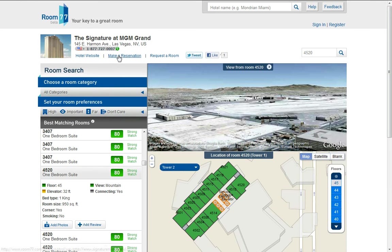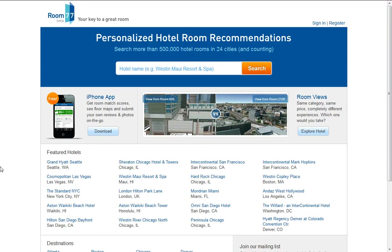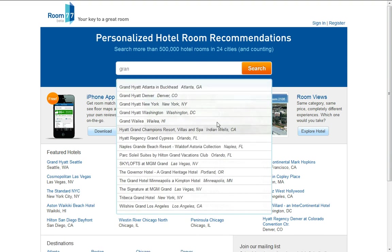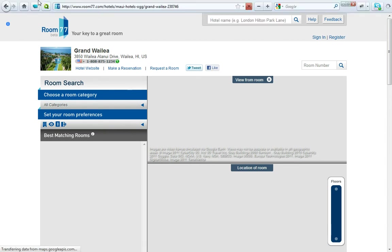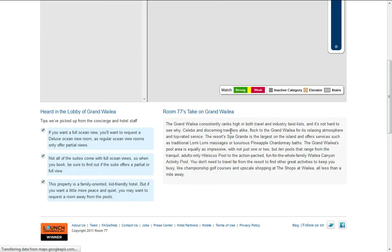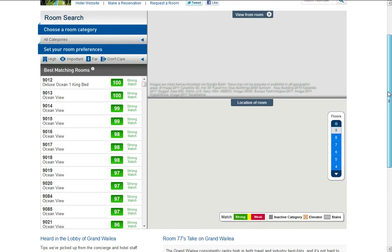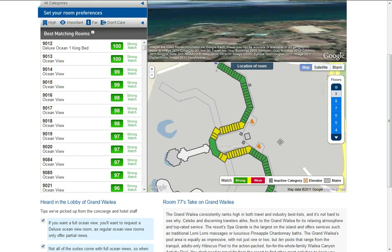I hope you enjoy that little website I found. I actually learned about it from a magazine. Please use this website if you ever need to find a hotel. Rate, comment, and subscribe. I'm just going to look at some more while I have enough recording time.